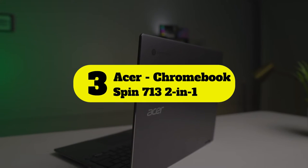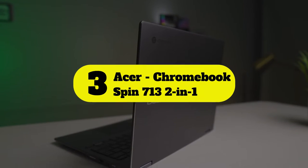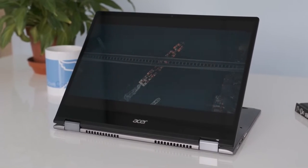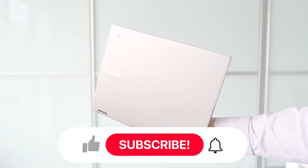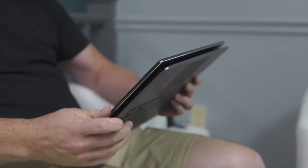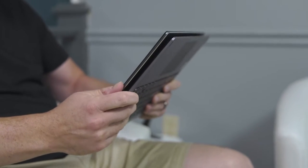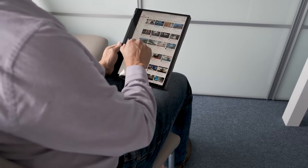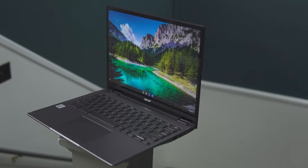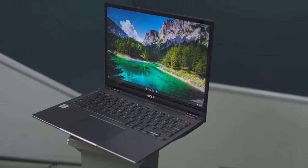Number 3: Acer Chromebook Spin 713 2-in-1. The Acer Chromebook Spin 713 is another mid-range but slightly more affordable option. It's a 13-inch Chromebook with a 360-degree hinge that allows you to flip the screen around. One thing that stands out with this laptop is its QHD 3.2 display. Here are the main features and specifications of this product.